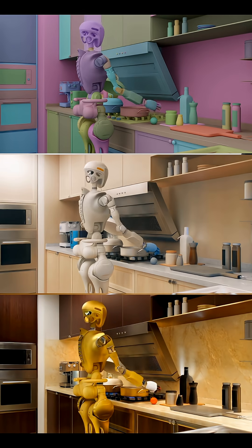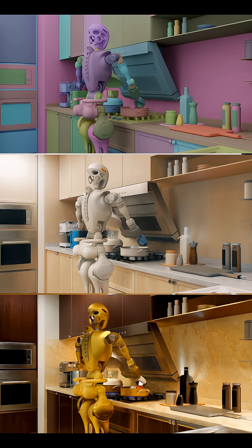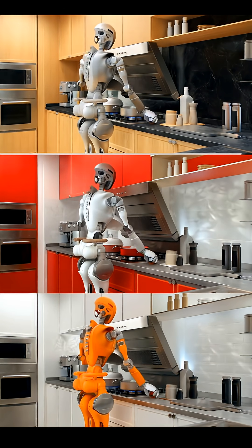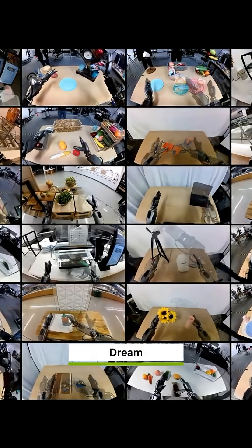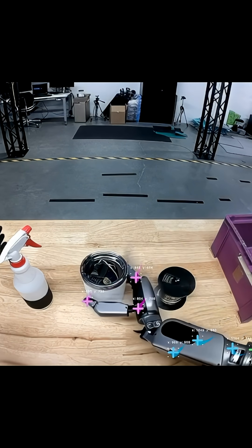NVIDIA Cosmos platform is going to change this. Cosmos generates tons of photorealistic training videos, augments your existing clips, and then analyzes and filters them to keep only the good stuff. Those 2D dream videos can be converted into 3D action trajectories, which a Groot-powered robot can execute.